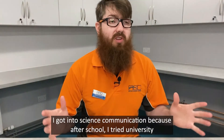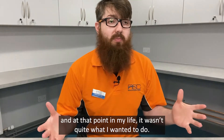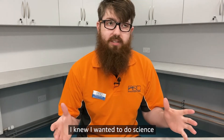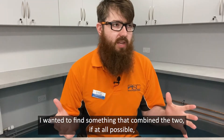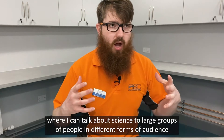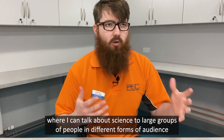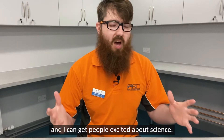I got into science communication because after school I tried university and at that point in my life it wasn't quite what I wanted to do. I knew I wanted to do science and I knew I really enjoyed doing shows. I wanted to find something that combined the two if at all possible, and that led me to science communication where I can talk about science to large groups of people and get people excited about science.